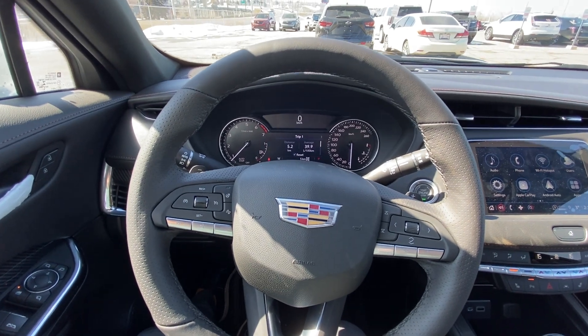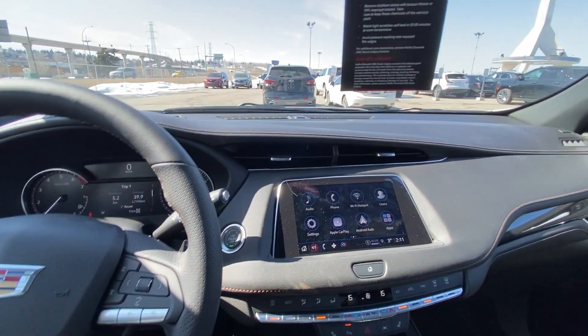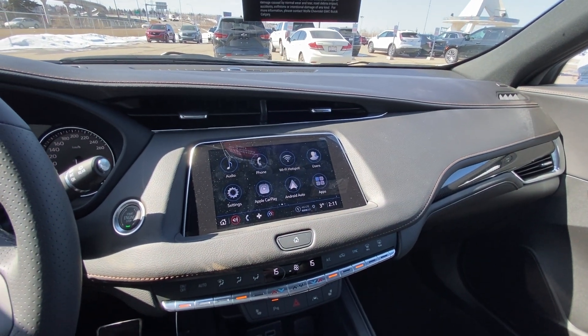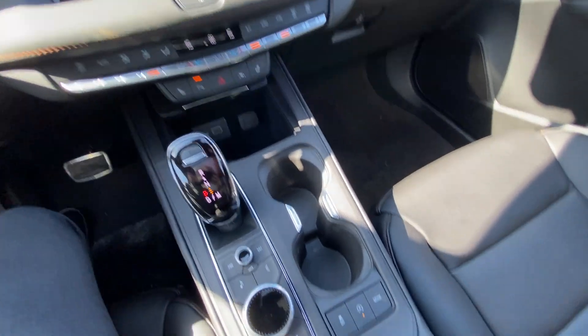Taking a quick look at the interior of the Cadillac XT4: power windows, locks, mirrors, push-button ignition, a nice large 8-inch touchscreen with navigation, Apple CarPlay and Android Auto, and dual-zone climate control with heated front seating.